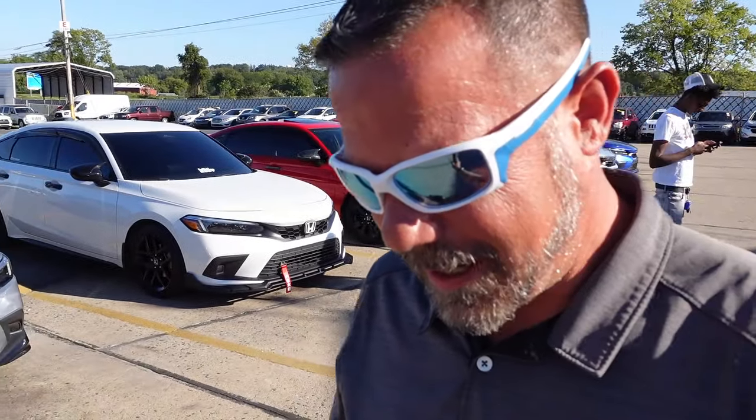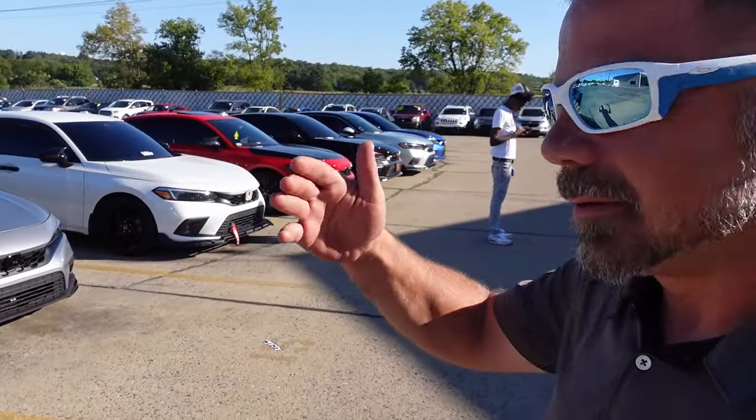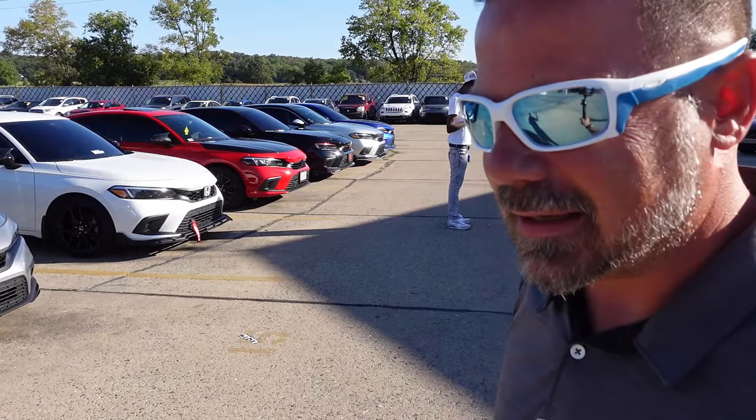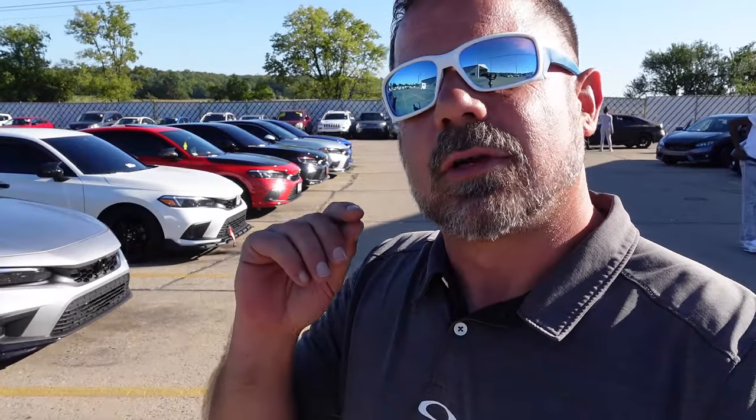I got a special video for you today — we're going to do a live show-off your build contest with these civics. They're all going to tell you their Instagram and what they've done, and I want you to pick the one you like the most. I'm going to pick the one I like the most too, and give them a hundred dollars for my pick. Whoever you pick will also get a hundred dollars. This contest runs for 10 days from upload.